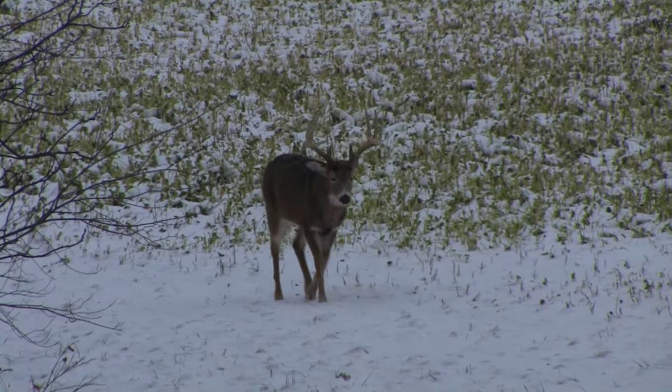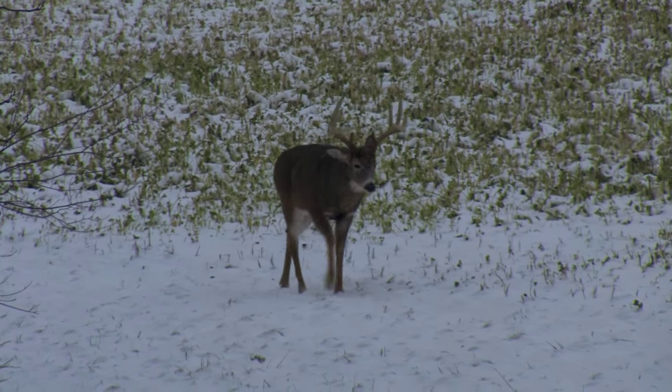Deer hunting with snow on the ground can be one of the most beautiful things a hunter ever lays their eyes on. The only thing better is when a big buck starts strolling through and you get him in your peep sight. I'm Matt Drury and you're watching DoD TV.